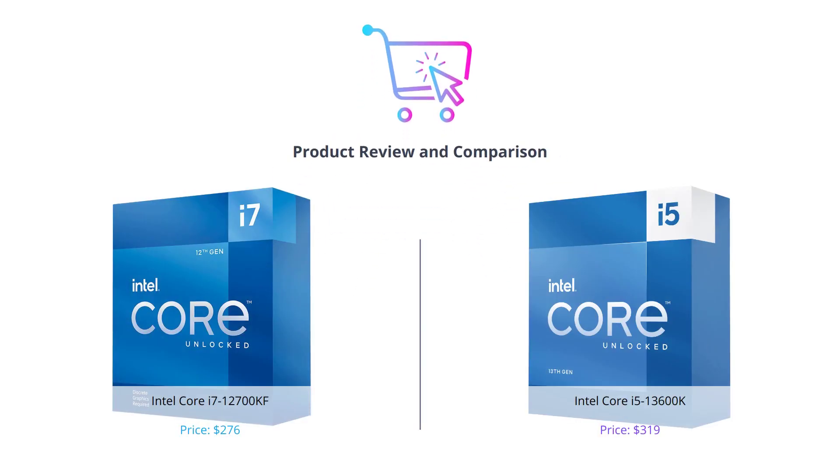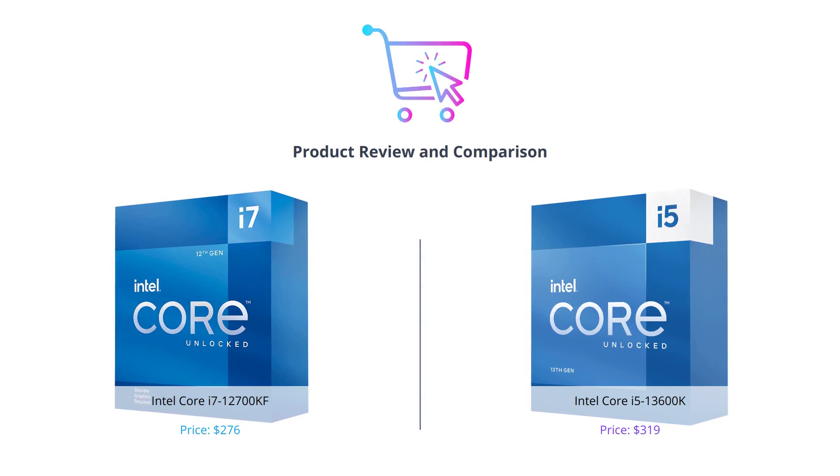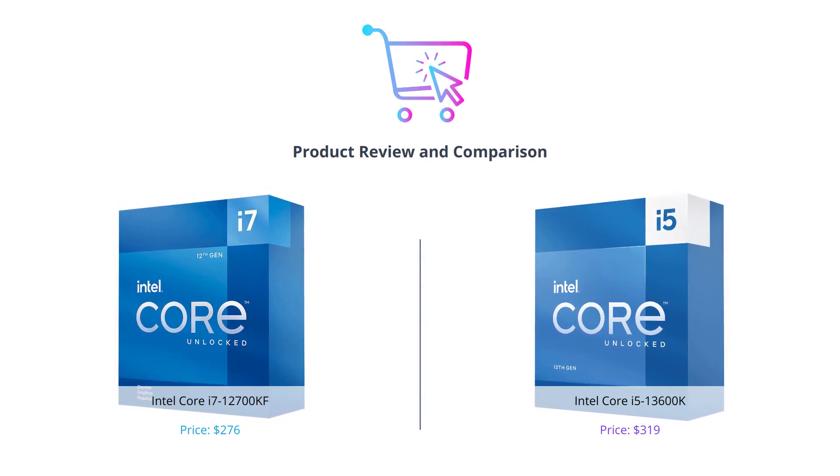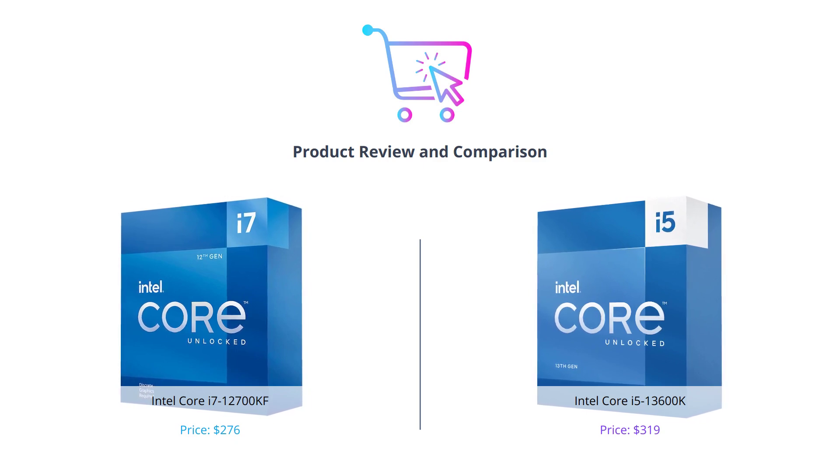Hello, and welcome to our video where we will be comparing two of the latest processors from Intel. If you find this video helpful, don't forget to like, comment, and subscribe to our channel for more tech reviews and comparisons.